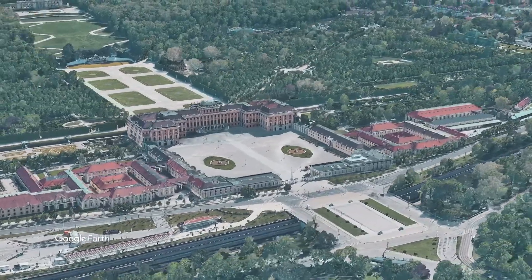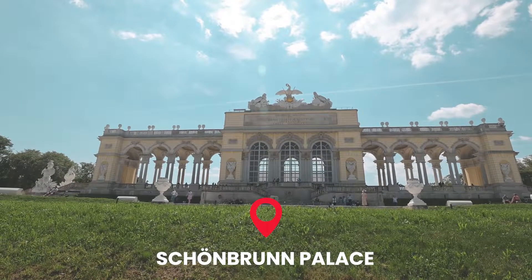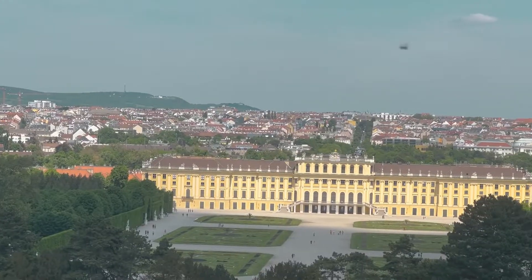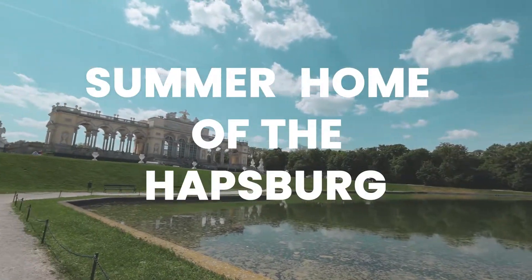I'm making my way to Gloriette, which is the lookout point to see Schönbrunn Palace. From the Gloriette you can get great views of the palace and also of the city. This 1,441-room palace was the summer home of the Habsburg Monarchs.